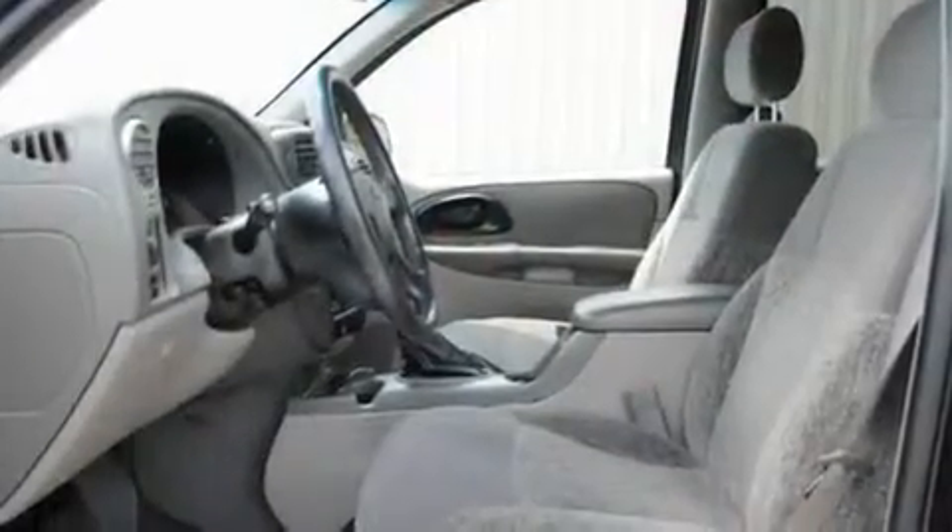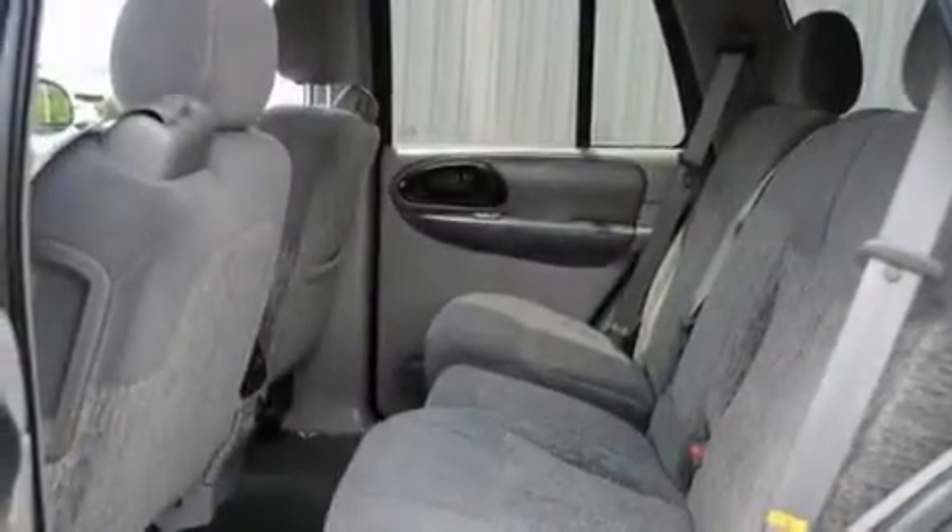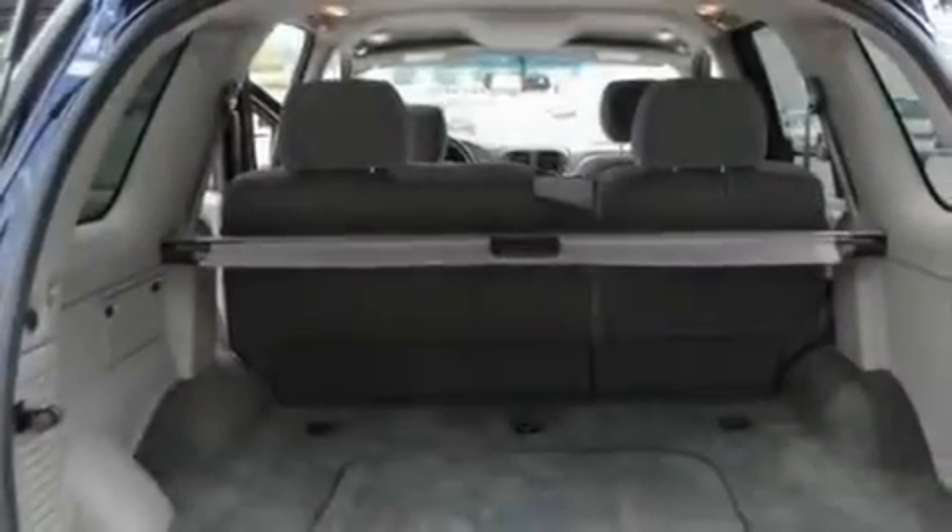Its top features include keyless entry, a rear window wiper, a CD player, a leather-wrapped steering wheel, alloy wheels, running boards, an anti-lock braking system, dual airbags, and cruise control.